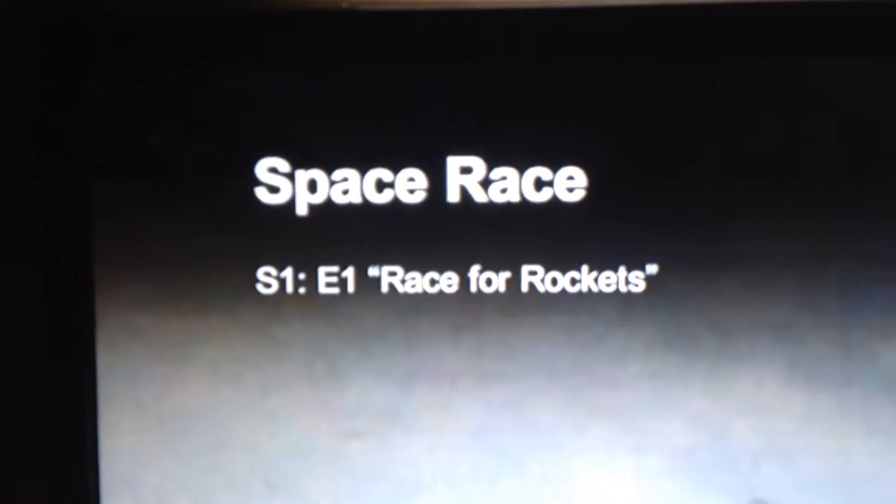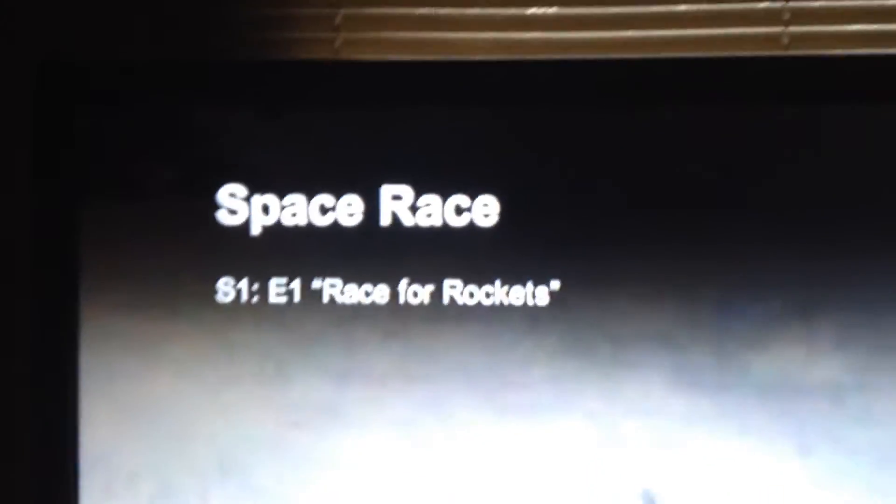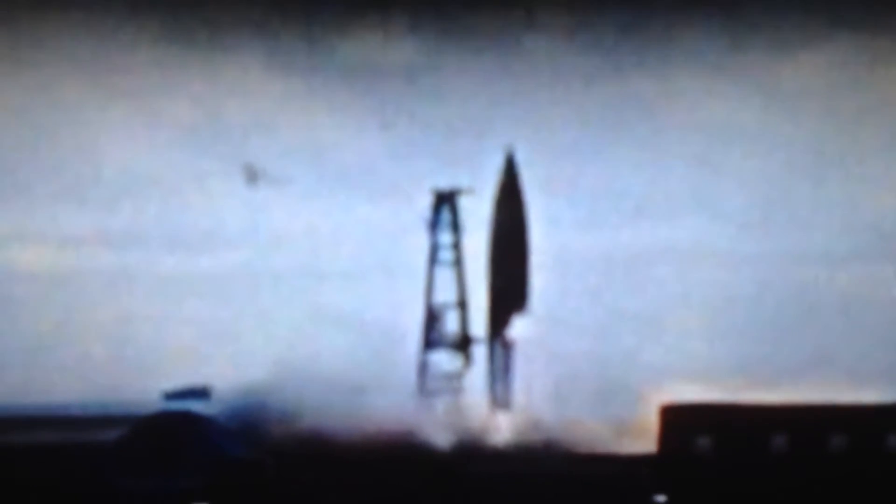Alright, I'm watching The Space Race Season 1, Episode 1 - 'Race for Rockets.' I thought I might catch some UFOs and sure enough I did. At 4 minutes 45 seconds into the movie, with 45 minutes 19 seconds remaining, they're talking about Peenemünde and showing footage of when Von Braun was firing the V-2 rockets.